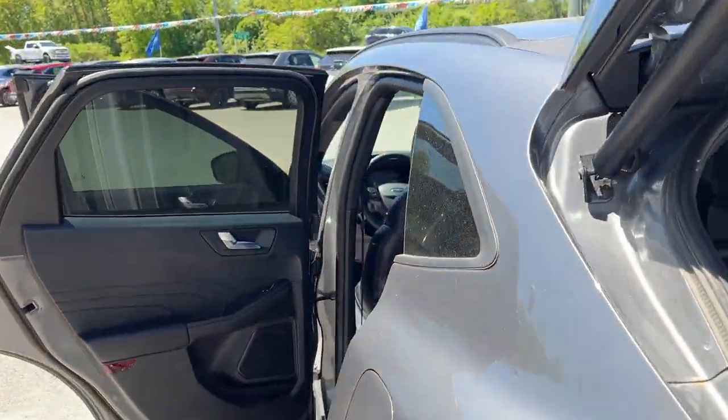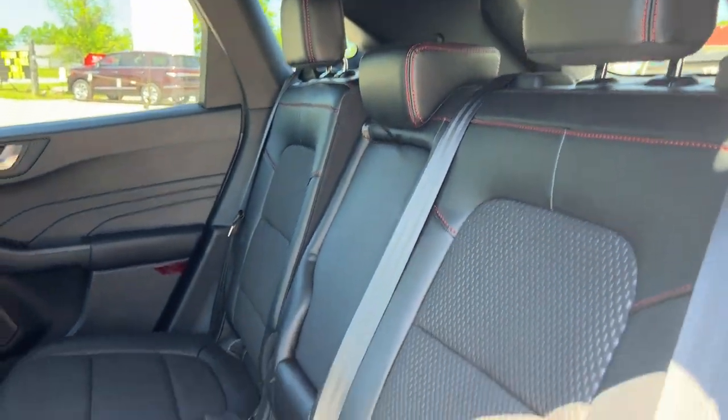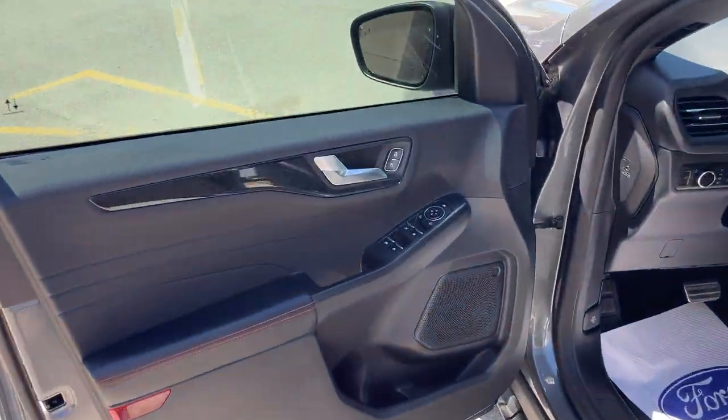Coming around to the interior, you have ebony vinyl trimmed with cloth insert seats — really comfortable front and back. There are a couple of cup holders that fold down from the center, a couple of USB-C ports, your own climate vents, and some storage behind the passenger seat.